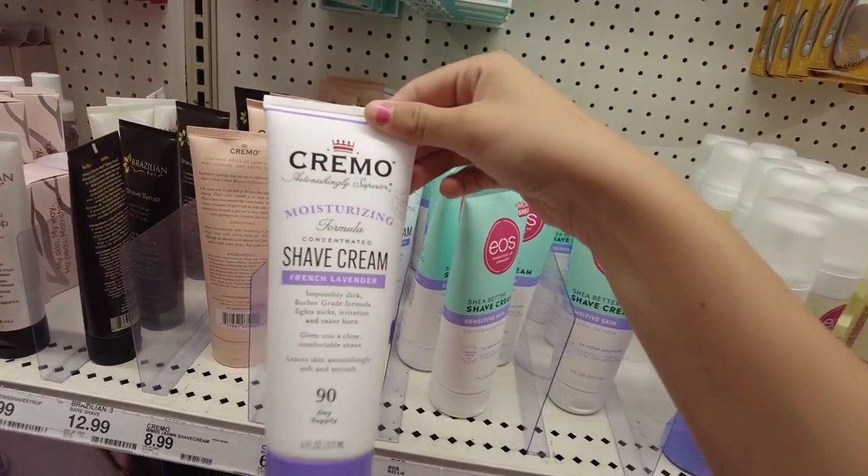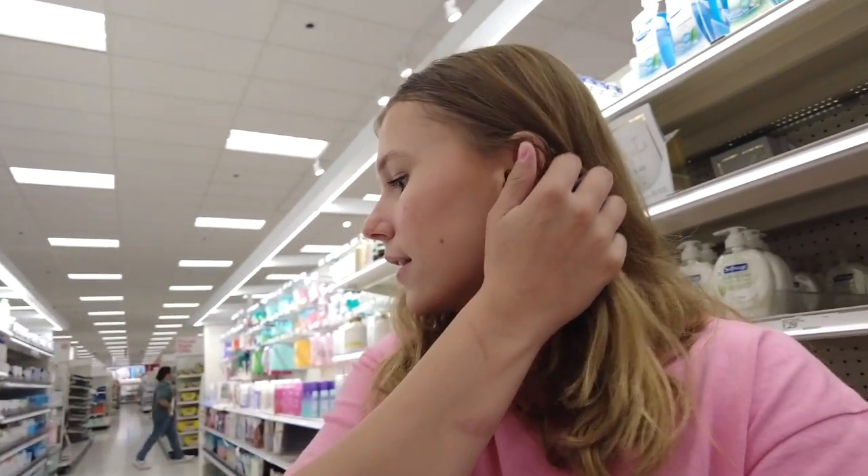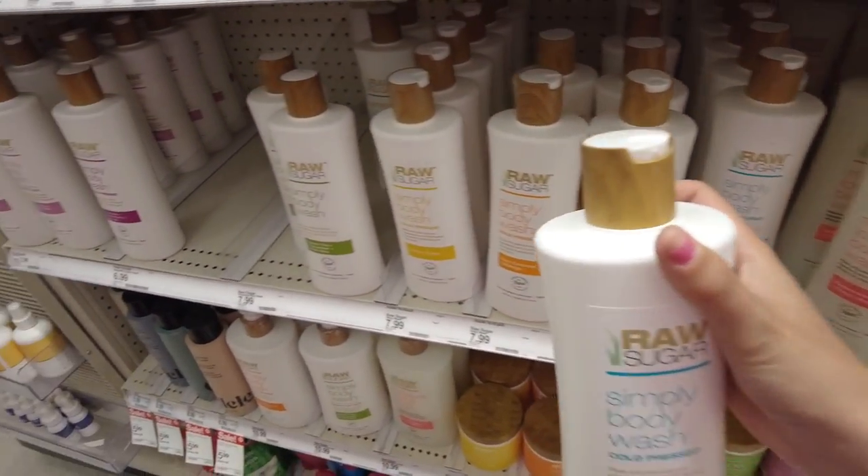I definitely need shave cream — this is usually my favorite but I want to switch it up. I think I'm gonna go for the Cremo French Lavender. I love switching up my shower products because I get bored of the same thing. I'm also going to pick up some razors — these ones are like seven dollars and work really well. I also hope I don't get copyrighted because the music is so loud in here. I actually think I'm gonna pick out a body wash too since I skipped past that section.